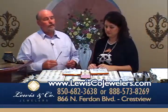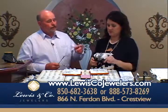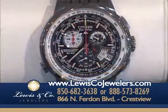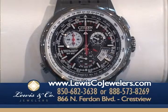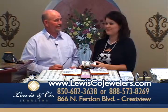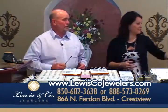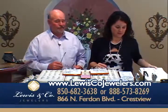Speaking of watches, we do carry other lines. If you're looking for Fossil, we carry Fossil. We've also got some of the new Citizens — we carry a full line of Citizen watches. By the time the show airs, we should have all the new ones in.